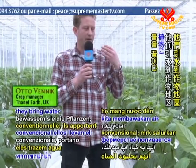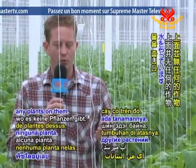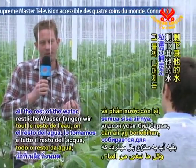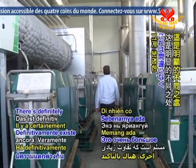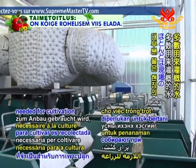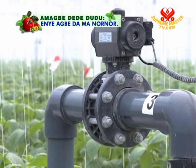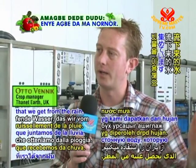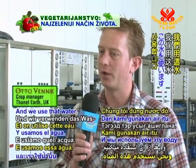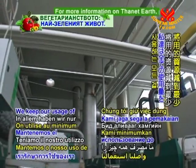Conventional farming brings water to the plant but also to a lot of other areas that don't have any plants on them. We just bring the water to where the plant is. Everything the plant needs it absorbs, and all the rest of the water we catch and use again. The majority of the water needed for cultivation is collected by an on-site rainwater catchment system. We use all the runoff water from the rain, catch it and store it in a big basin. We're not getting any water from the city — that is good for the environment. We keep our usage of everything to a minimum.